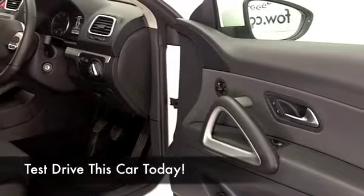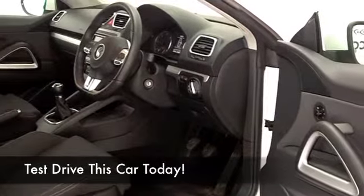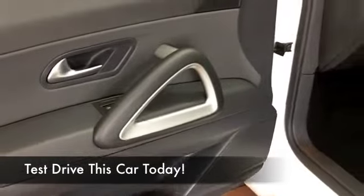You've got remote central locking, electric windows, aircon — it's got all the right ingredients, a good set of alloys as well. And as I say, about 60 to the gallon, as much as 70 on a longer run.